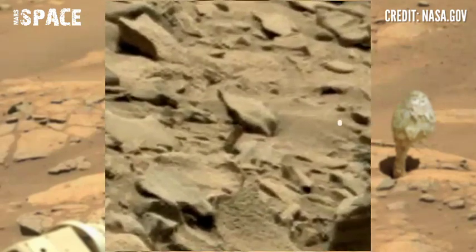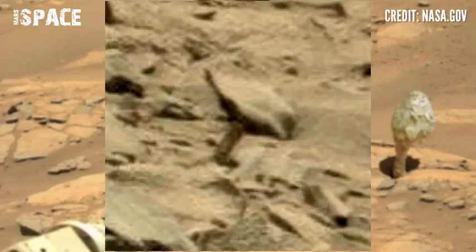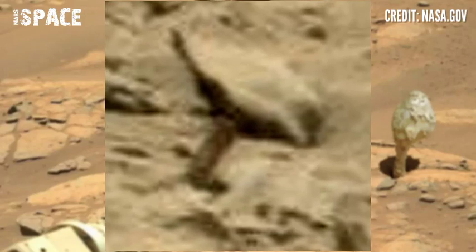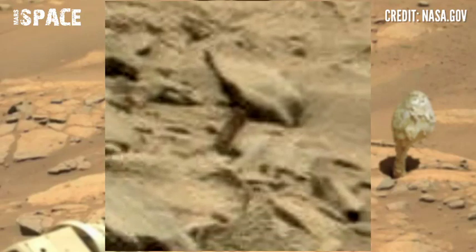Here, something interesting was spotted. Watching close up, you can see the structure clearly looks like a mushroom or plant on the Mars surface. Between the rocks you can see a structure clearly like a mushroom — possible mushrooms on Mars, or just a mushroom-shaped structure on Mars.